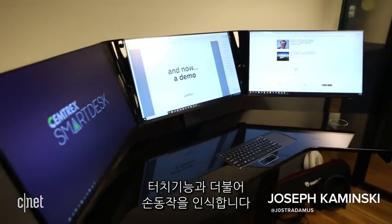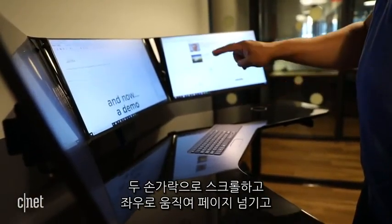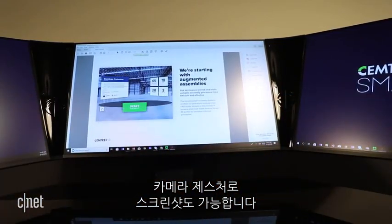In addition to touch, it also supports hand gestures — two fingers up and down for scroll, swipe your hand left or right to turn pages, and a camera gesture to take a screenshot, to name a few.